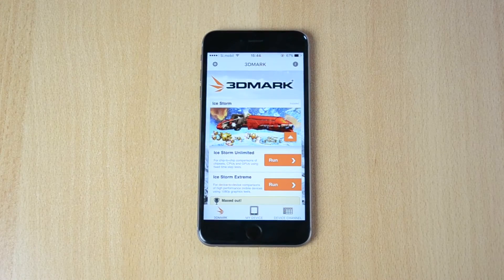What's up, my name is Ben and today I'll be doing a test here on the 3DMark benchmark on the iPhone 6S Plus 128GB. I'll just be doing the test here, so let's jump straight into this video.